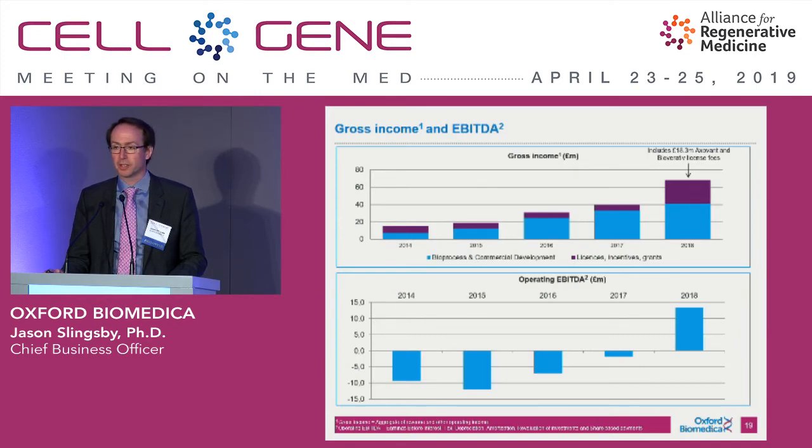As a company listed on the London Stock Exchange, we're looking to grow our top-line revenue year on year, and a £68 million income was our result for 2018. We have a combination of revenue from manufacturing and process development, as well as licenses on our technology and products. We're very pleased to have had a year of EBITDA break-even last year, and moving forwards, we want to grow top-line revenue and maintain positivity on EBITDA.